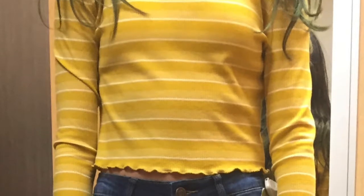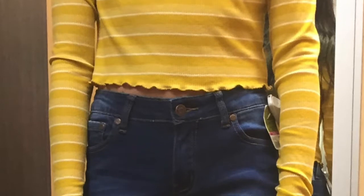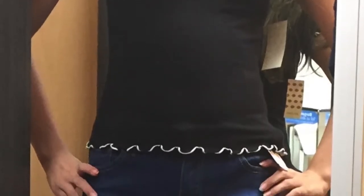The next shirt she tried on was a black and white long sleeve shirt with little ruffles around the bottom and the arms — kind of a t-shirt material as well. It was good quality.